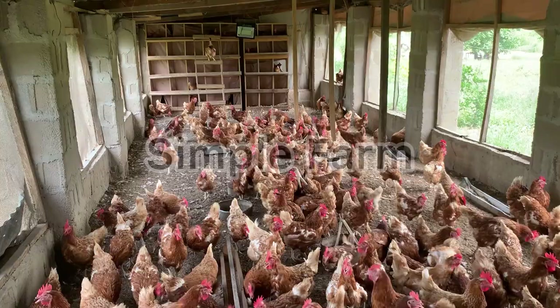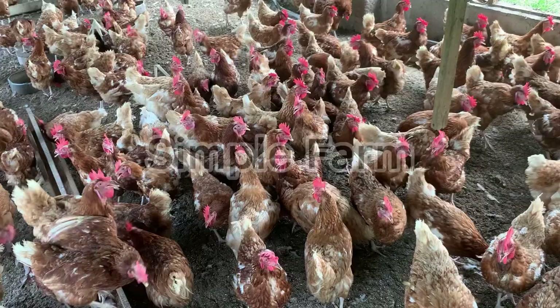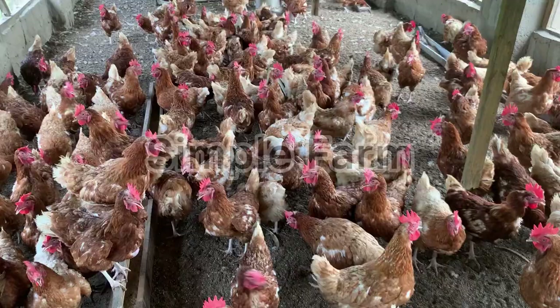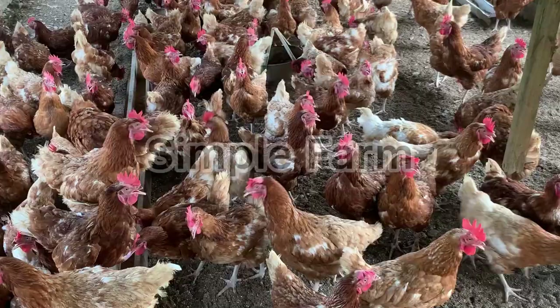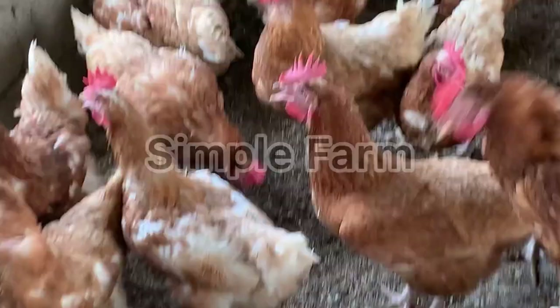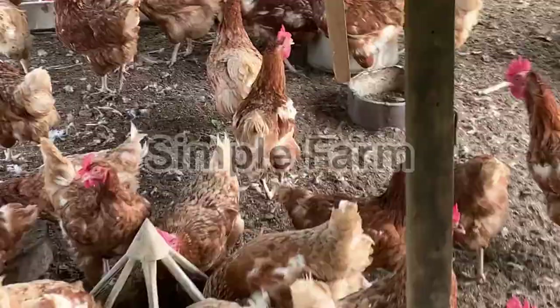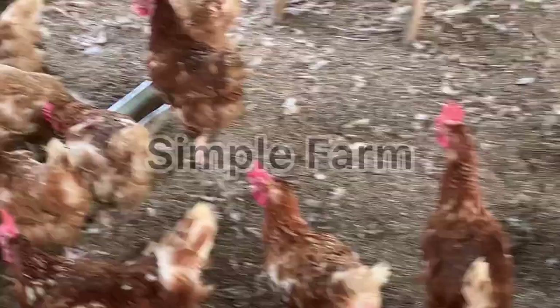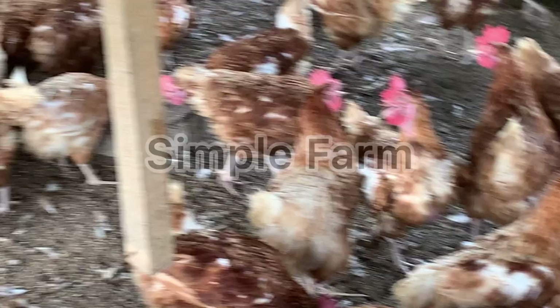Number three: supplements. Adding supplements to their water helps them get whatever nutrients they lack in their feed. This is a very important secret many people don't know. It's not just any multivitamin you see in the market — there are supplements specifically made for laying hens. Look out for those and start adding them to their water. If you're unsure, leave us a comment or consult your vet doctor, who can advise you based on what nutrients your hens lack.